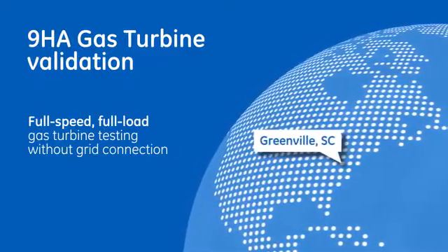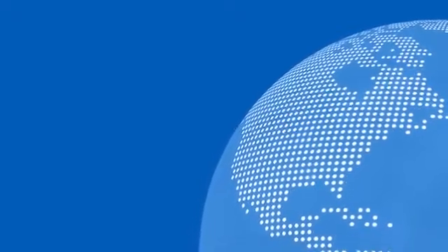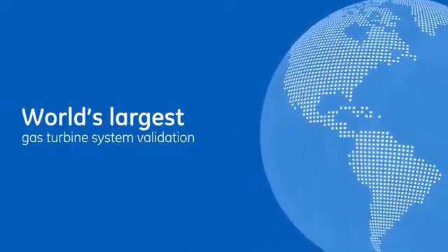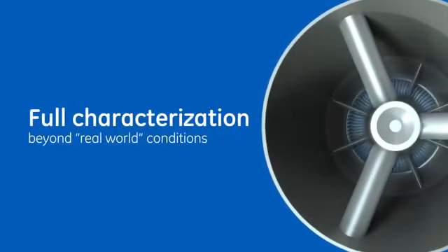South Carolina. With over $180 million invested, this facility is the largest and most thorough gas turbine system validation in the world, designed to perform tests at full capacity and beyond real-world plant conditions.